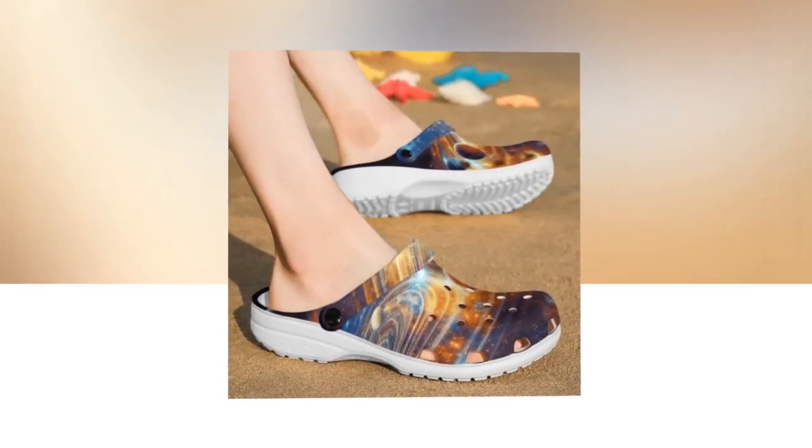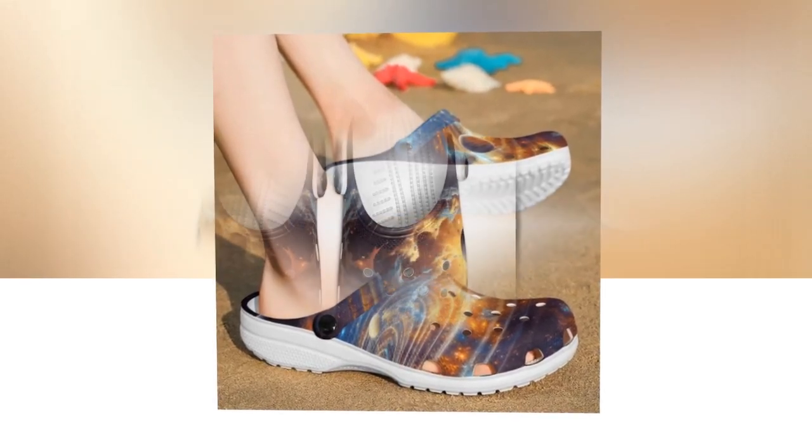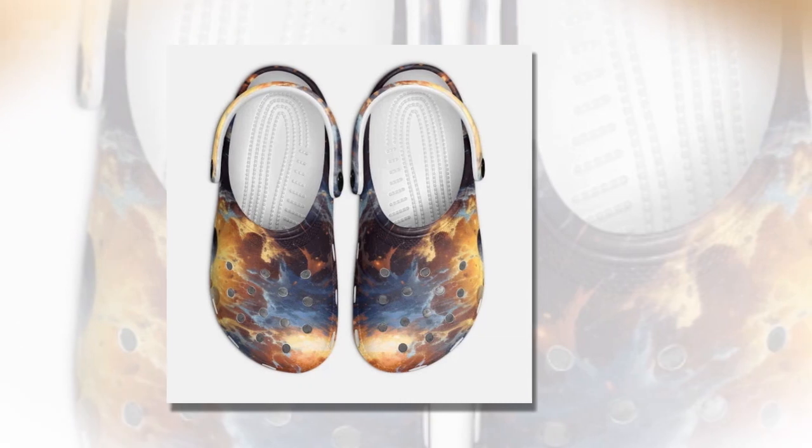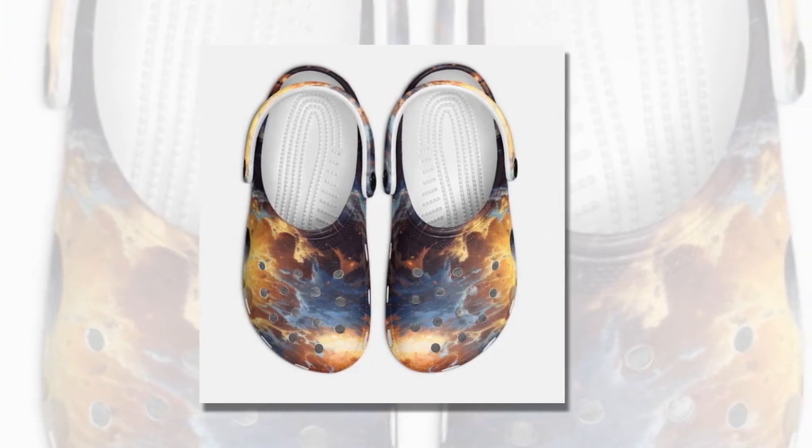In Zasif, the best Galaxy Crocs collection awaits you. Discover a range of sizes and designs that cater to every taste and preference. Step into comfort and style with these must-have clogs that are as functional as they are fashionable.